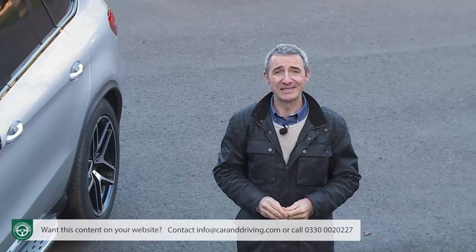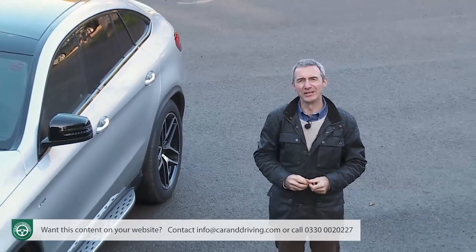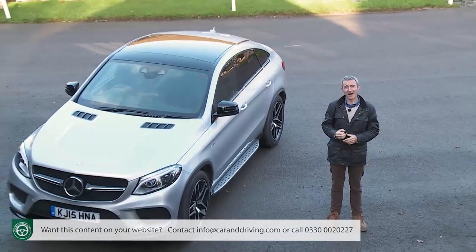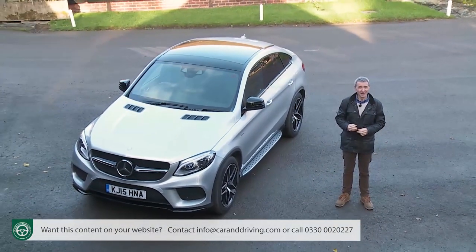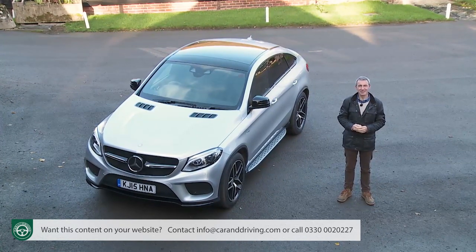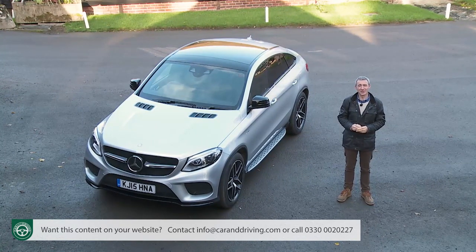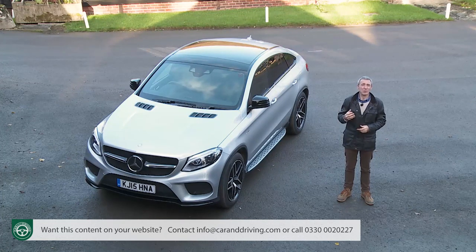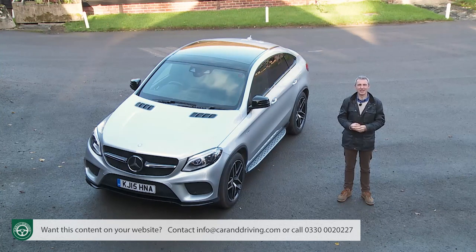For too long, the Mercedes brand has lacked emotion and sensuality, producing cars you could admire but not necessarily desire. From the beginning, 130 years ago, it was never like that. In its early years, the company established by Carl Benz and Gottlieb Daimler made machines that in equal measure reflected the character of its founders. Benz was the more rational one, but Daimler was a man driven by his passion — a man who would have understood immediately what this GLE Coupe model is all about.